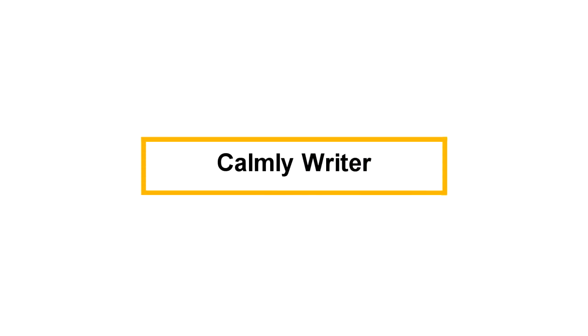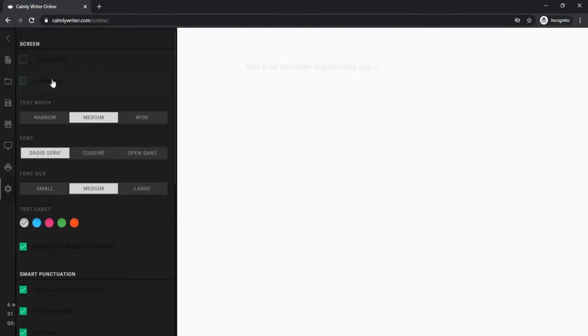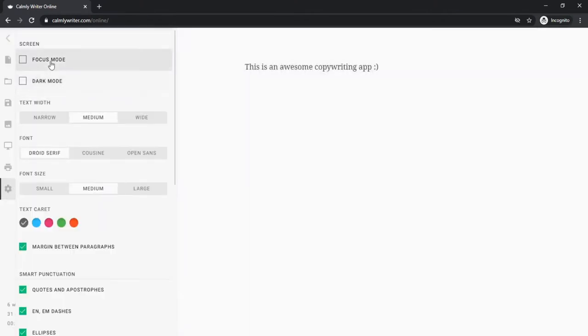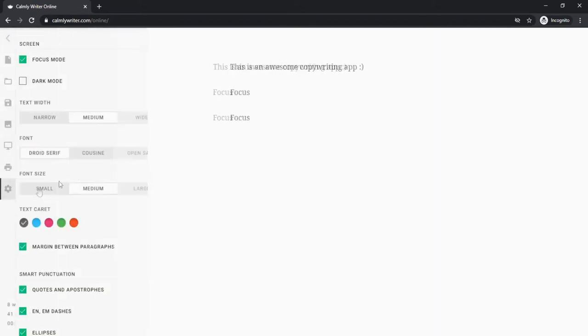Calmly Writer is a minimal writing tool that essentially just gives you a blank screen. You can begin writing and there are some pretty cool effects such as focus mode where you can only view the actual sentence you're writing if you want to focus individually line by line. There's a cool typewriter effect that makes writing really tactile, and it gives you things like highlighting text to add header tags and links.